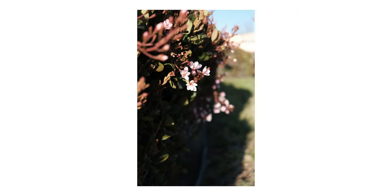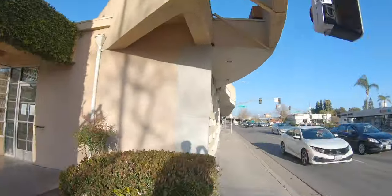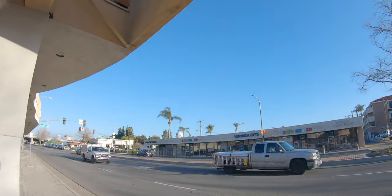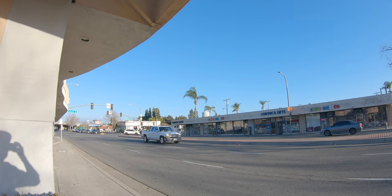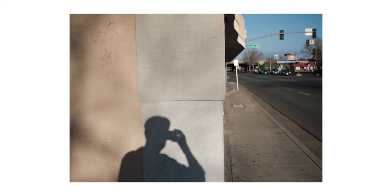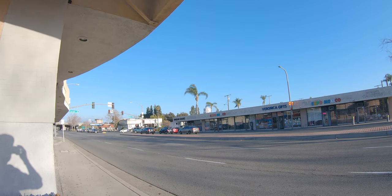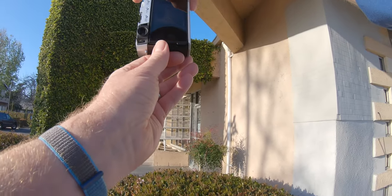One significant difference I noticed is that the X100V lets you get a lot closer. You have to consider you're shooting a 40mm equivalent versus something like a 35mm equivalent, and between this f/2.8 27mm pancake lens on the XE4 and the X100V's 23mm, there's a difference in minimum focus. Here I thought it was cool to capture my shadow on the wall as I looked down the street — I shot that a couple different ways.